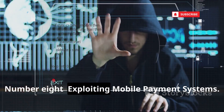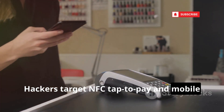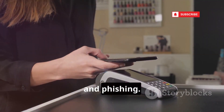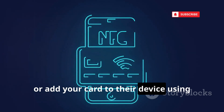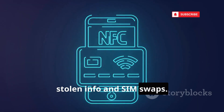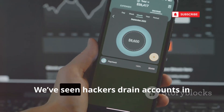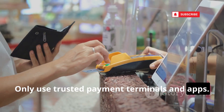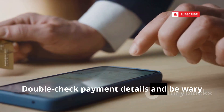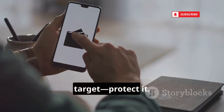Number 8: Exploiting Mobile Payment Systems. Hackers target NFC tap-to-pay and mobile wallets with skimmers, malware, and phishing. They intercept payment data, create fake overlays to steal your PIN, or add your card to their device using stolen info and SIM swaps. Even QR codes can be faked to redirect your money. We've seen hackers drain accounts in minutes using these tricks. Only use trusted payment terminals and apps, double-check payment details, and be wary of unexpected prompts. Your digital wallet is a prime target — protect it.